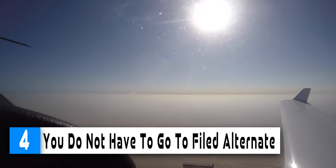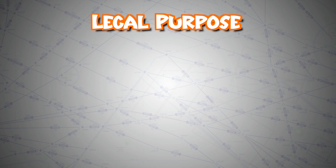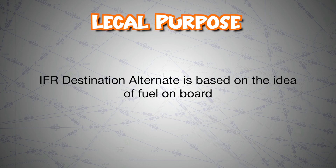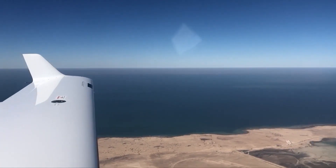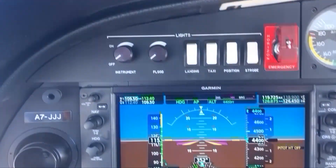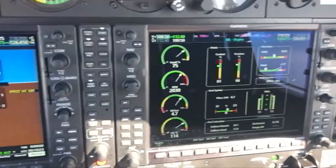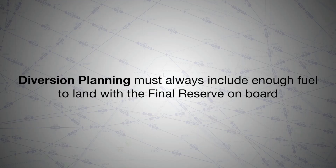Number 4: Once you take off, you don't need to go to your filed alternate. The legal purpose for filing an IFR alternate airport is based around fuel on board, to make sure you can make it to another airport and land if you can't break out of clouds at your destination, for example. Once you are in the air, you can divert anywhere you need to, regardless of what you find. Remember that your diversion planning must always include enough fuel to land with the reserves on board — the so-called final reserve.